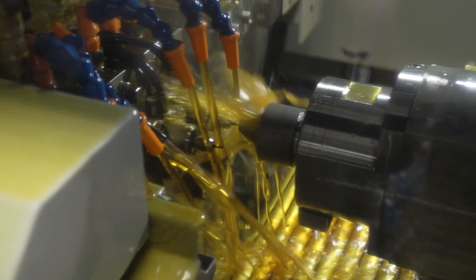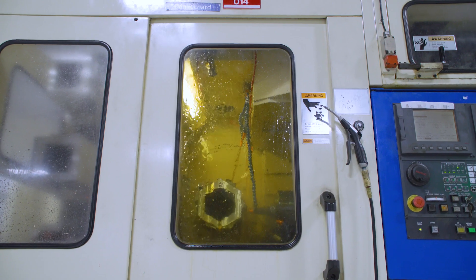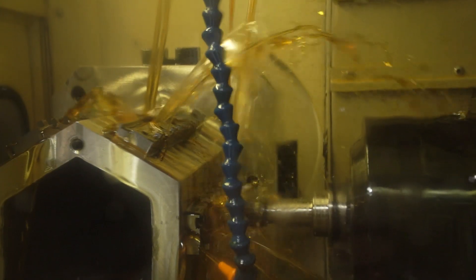To me, Tsugami REM Sales customer service is an industry standard. We're able to call them and get a tech up here the very next day to get a machine up and running. And when time is money, it means a lot to be able to count on them to get our machines up and running as fast as possible.